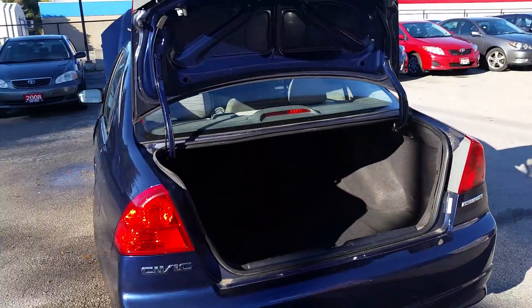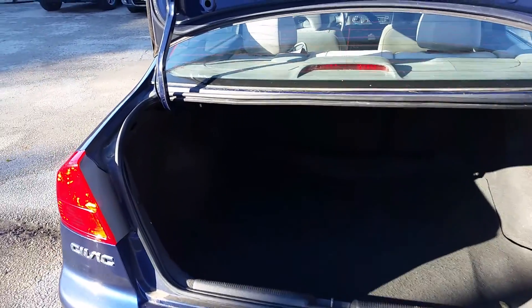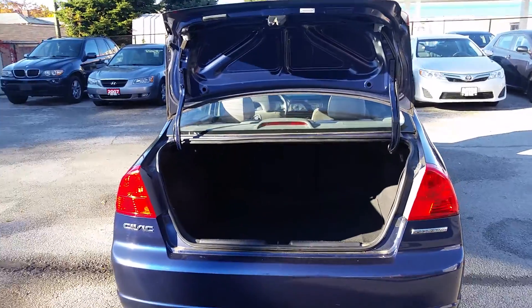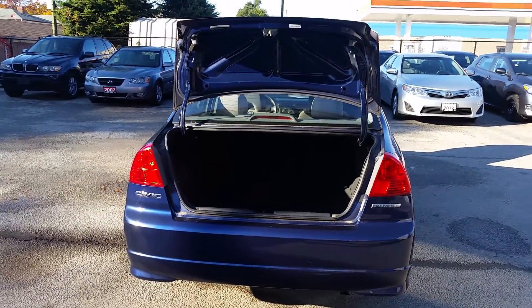And a look in the trunk. If you'd like to come in for a test drive, you can reach me by email or call 416-766-1155 extension 119. Thank you.